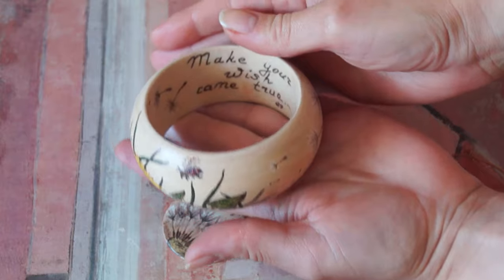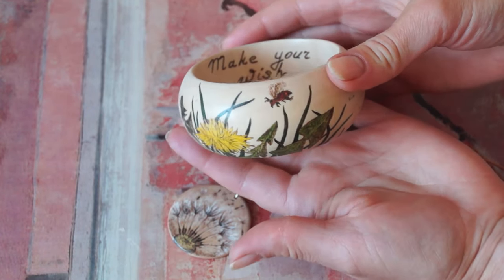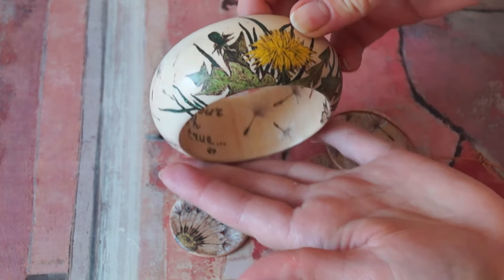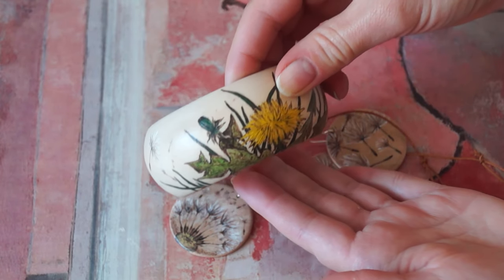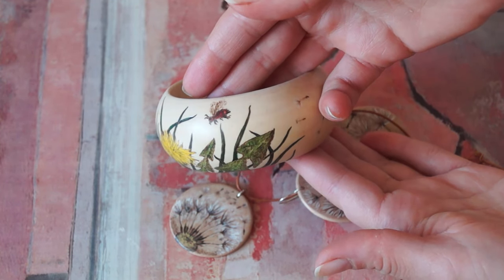All wooden surfaces are sealed with matte acrylic varnish. The pendant is hanging on one silver ring on the adjustable leather cord. For earrings I also used hooks made from sterling silver.